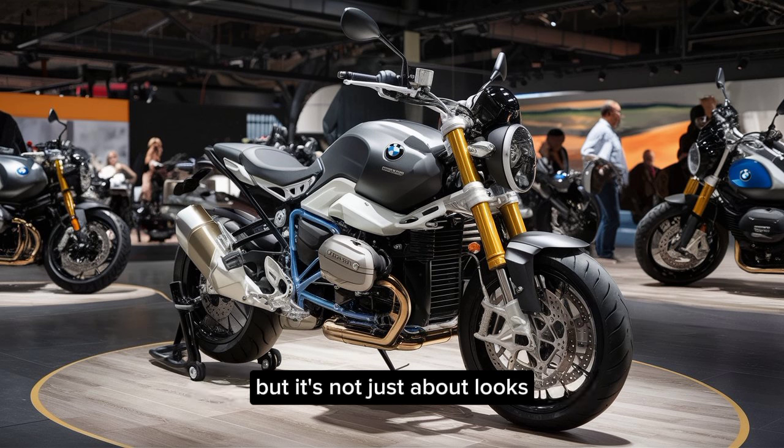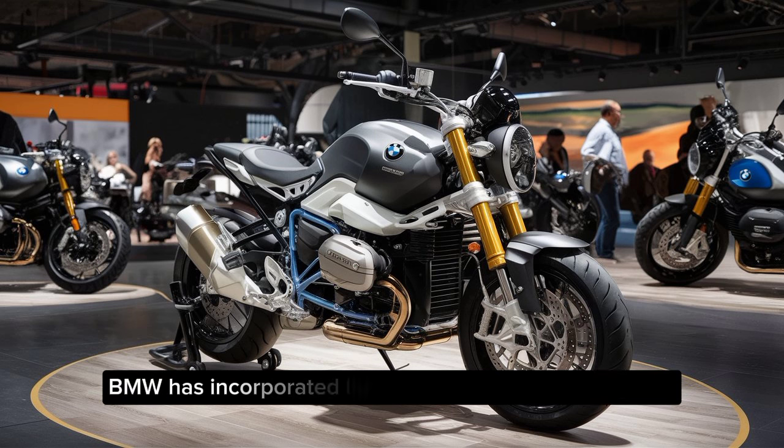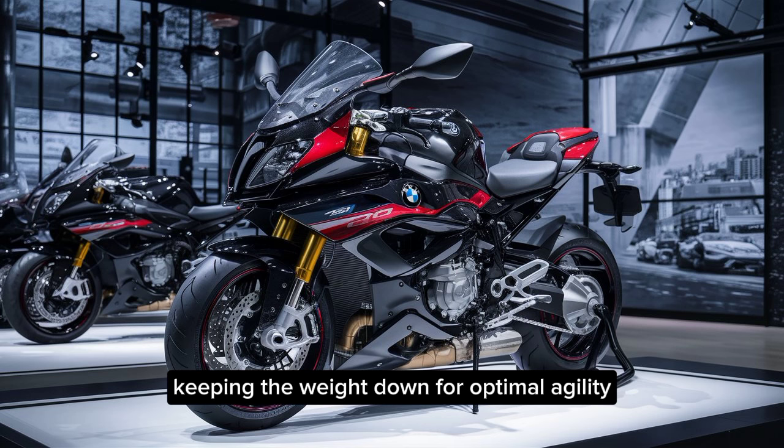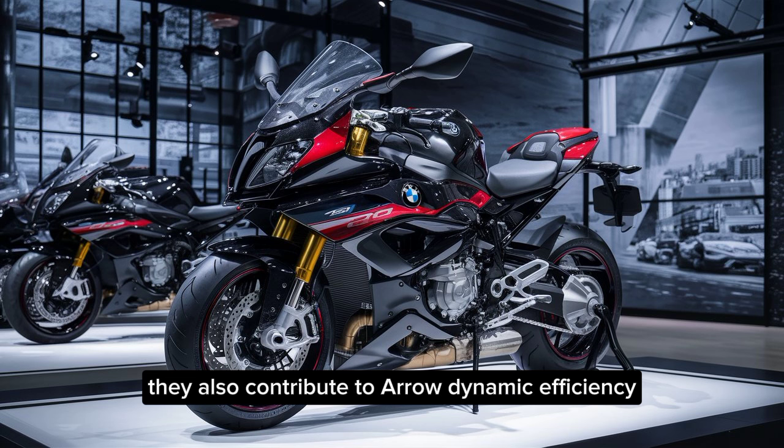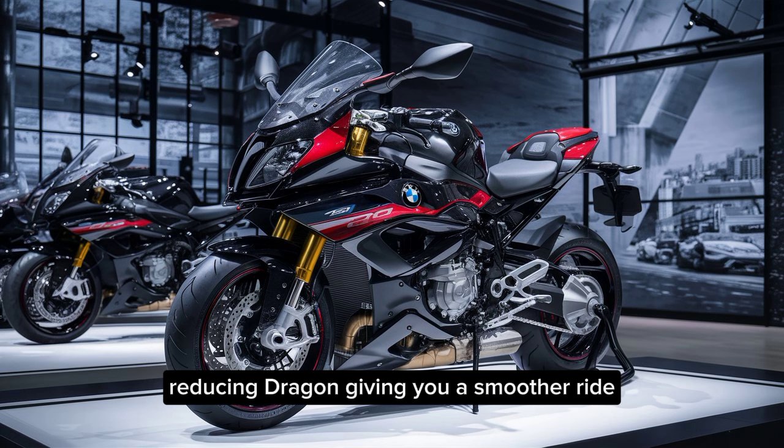But it's not just about looks. BMW has incorporated lightweight materials throughout, keeping the weight down for optimal agility. Those sharp lines also contribute to aerodynamic efficiency, reducing drag and giving you a smoother ride.